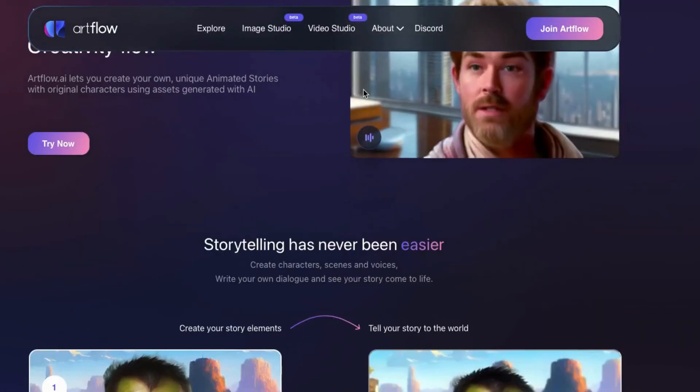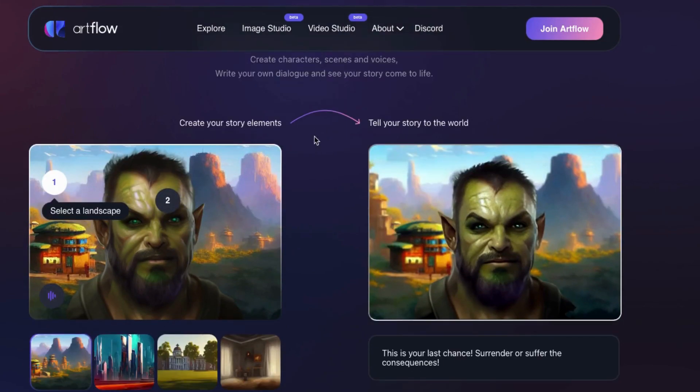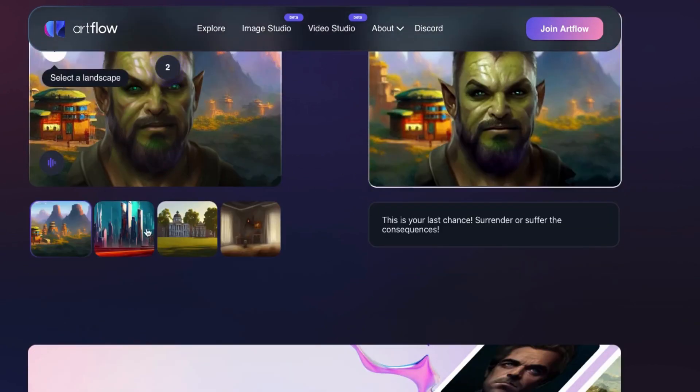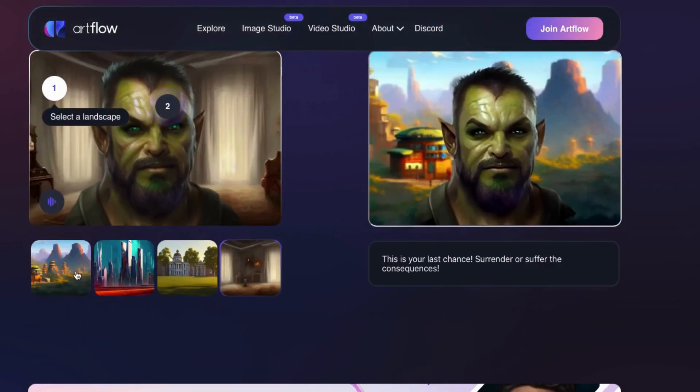Number 10: Artflow AI. Transform your ideas into captivating animated stories with ease using Artflow AI. Unleash your creativity and bring your stories to life with unique characters and AI-generated assets. With Artflow AI, you can effortlessly turn your ideas into engaging and animated stories that stand out from the crowd.